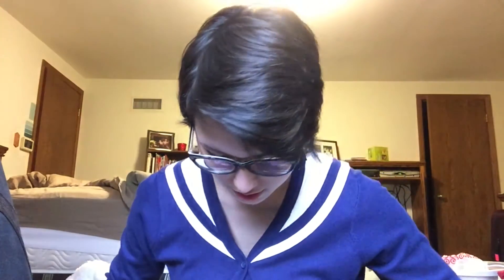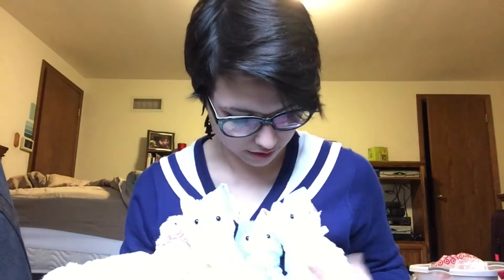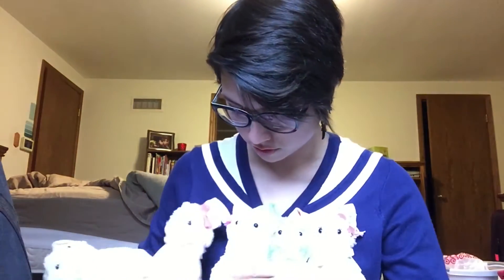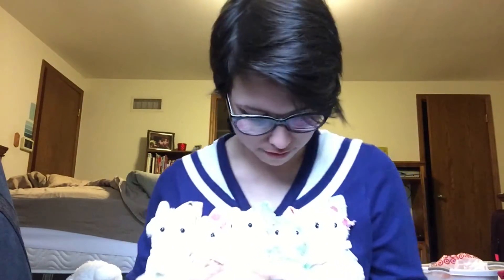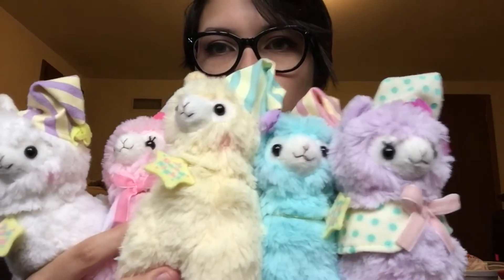Number two: what series do you have the most of? This is really easy — I have the entire Good Night series because they are just so cute. They're like a little rainbow of cute, and I love everything to do with sleeping, pajamas, and being comfortable. I bought the purple one, saw every other color, and just had to buy them all.